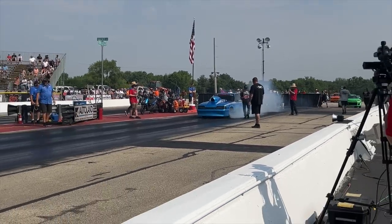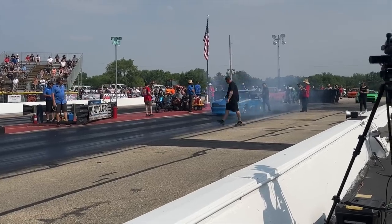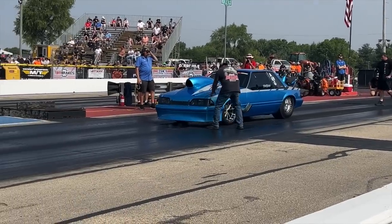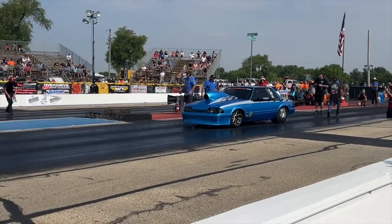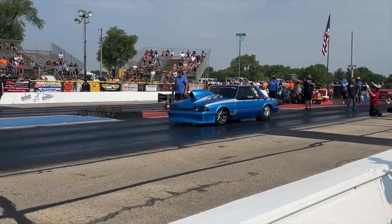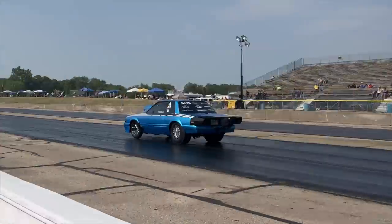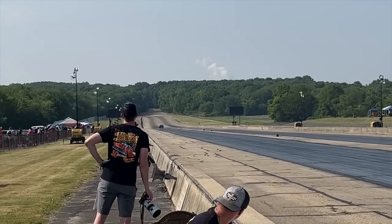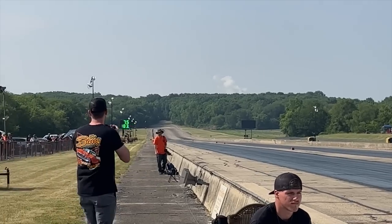This is a naturally aspirated car that runs mid-7s. Let's see what it can put down today. This thing is nasty. This is the fastest naturally aspirated car in drag and drive history. He needs to finish the week to make that official, but this car is nasty. 7.51 at 183 — that thing is crazy.